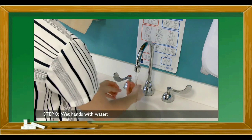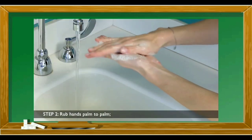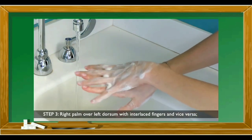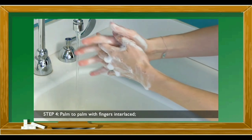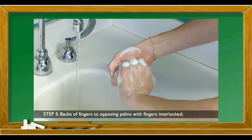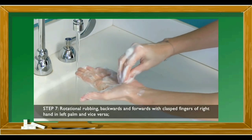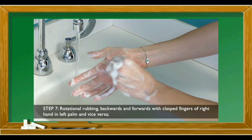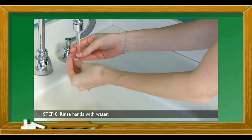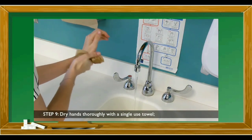Proper way of hand washing: Wet hands with water. Apply enough soap to cover all hand surfaces. Rub hands palm to palm. Right palm over left dorsum with interlaced fingers and vice versa. Backs of fingers to opposing palms with fingers interlocked. Rotational rubbing of left thumb clasped in right palm and vice versa. Rotational rubbing backwards and forwards with clasped fingers of right hand in left palm and vice versa. Rinse hands with water. Dry hands freely with a single-use towel, then use the towel to turn off the faucet.